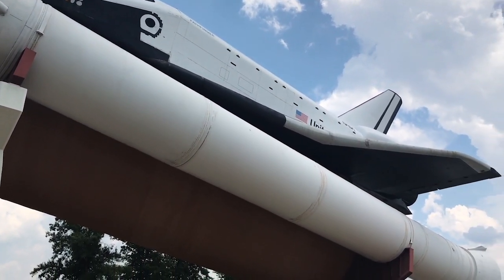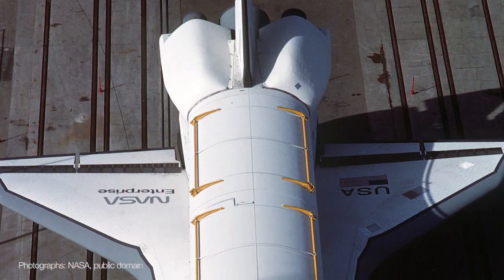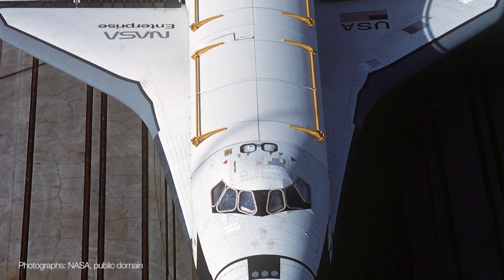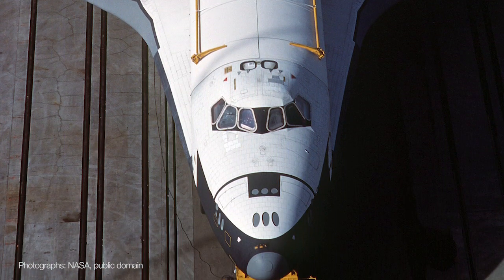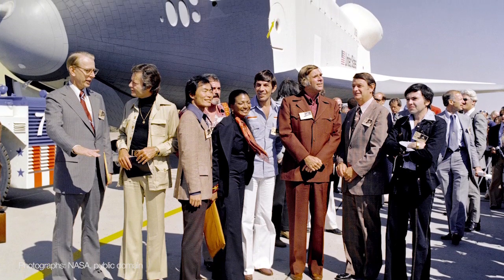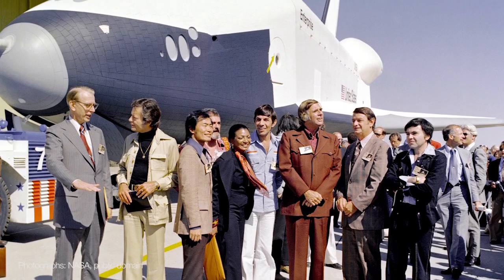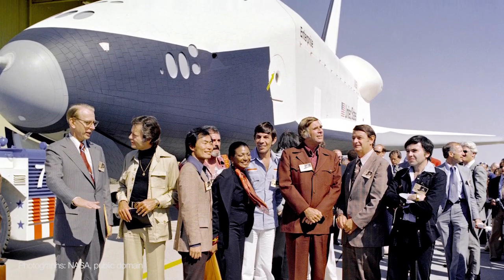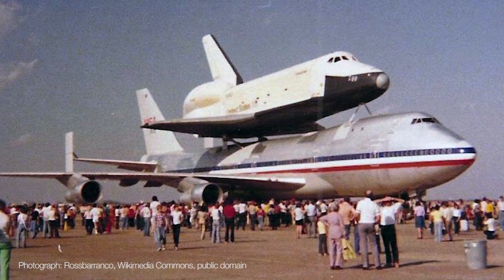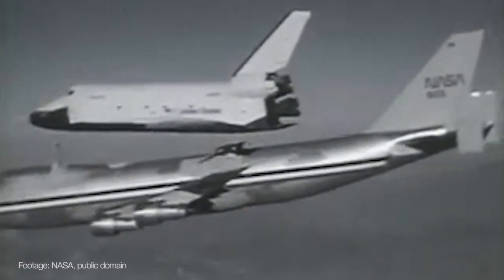Pathfinder's story starts in 1977 when the space shuttle Enterprise was built. Enterprise was originally intended to be named Constitution, but Star Trek fans petitioned then-president Gerald Ford to name it Enterprise instead. Enterprise flew by piggybacking on the back of a specially equipped Boeing 747, then detaching at the right moment before gliding back to land.